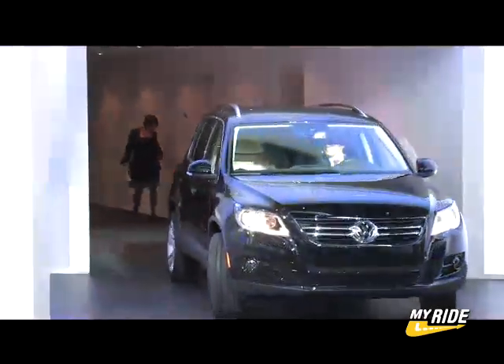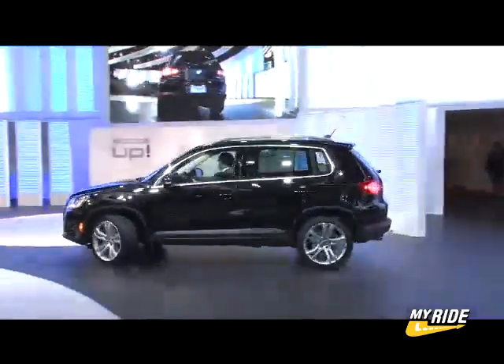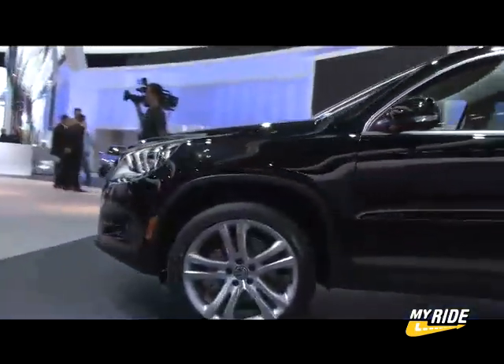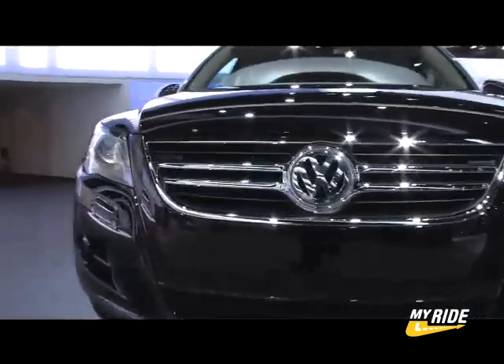The Touregg's baby brother, the Volkswagen Tiguan, is finally set to land on U.S. soil. Built on a modified Passat platform, the Tiguan bears a family resemblance to the Touregg 2, with softer lines around the front end elements, a smaller lower opening, and smaller side ducts.